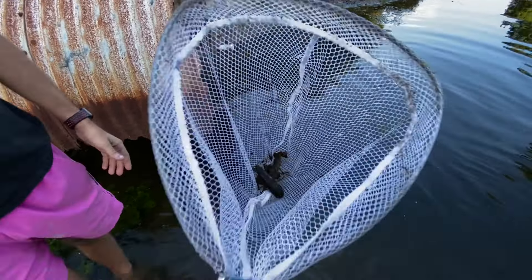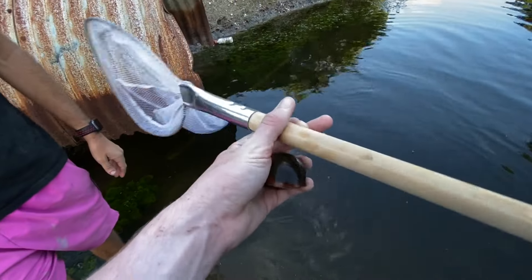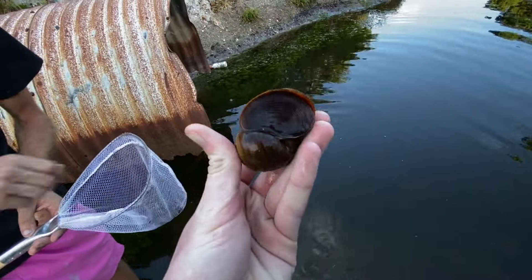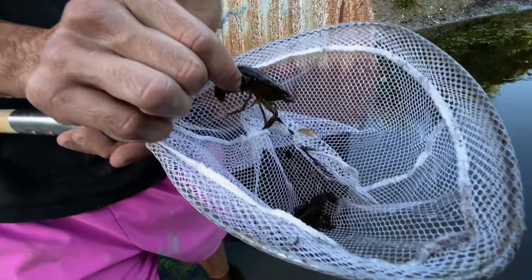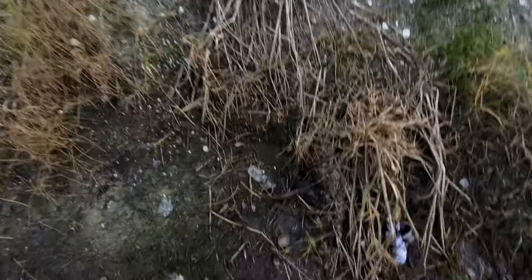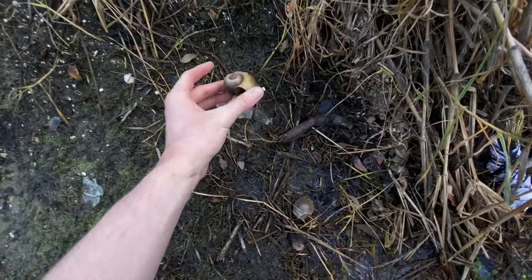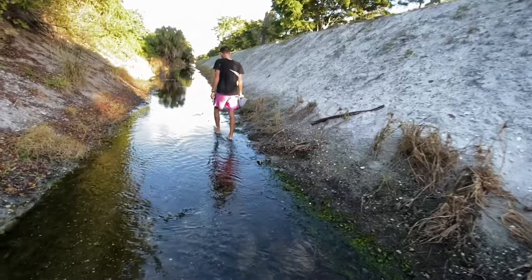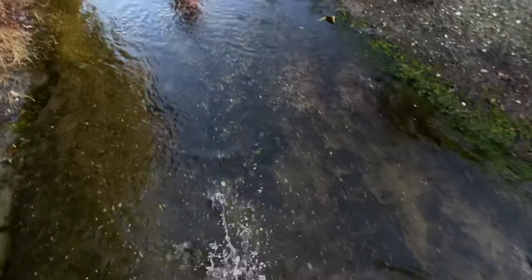I've wanted one of those snails forever. I've caught them before but they've died in my tank after a long time. Finally got one — he's going in my tank for sure, they look so cool in there. Wait, do they have eggs? Oh they do, they have eggs! It's upside down, you can see — check this out. In the last pair we caught they had eggs too, and we're waiting for those to hatch.